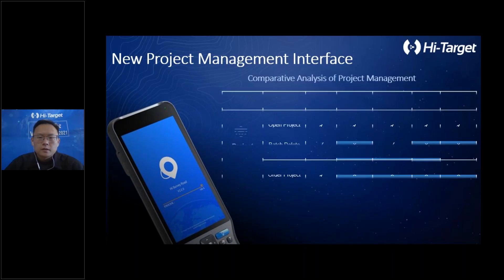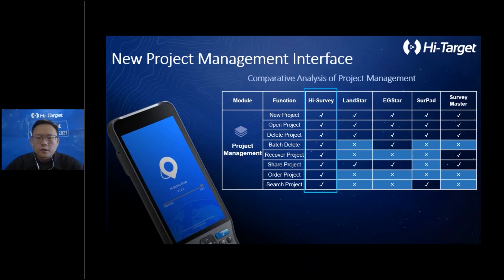Finally, let's do a small comparison with similar software. Our project management features are the most comprehensive. Compared with other project management modules, we offer shared projects, project ordering, and project search, making it easy for users to manage their projects.